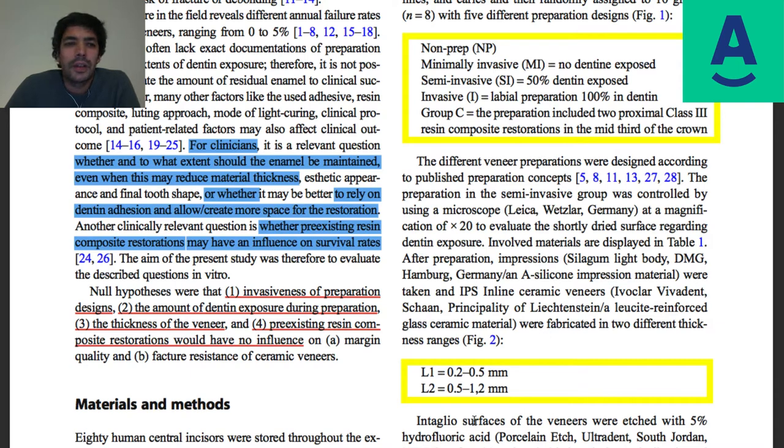A relevant clinical question they raise is whether and to what extent enamel should be maintained, even when this may reduce material thickness, or whether to rely on dentin exposure to create more space for the restoration. This is the topic I always discuss — how much should I prep? Minimally invasive means preserving tooth structure as much as possible while respecting all outcomes, especially the long-lasting stability of the veneer in terms of dental adhesion.